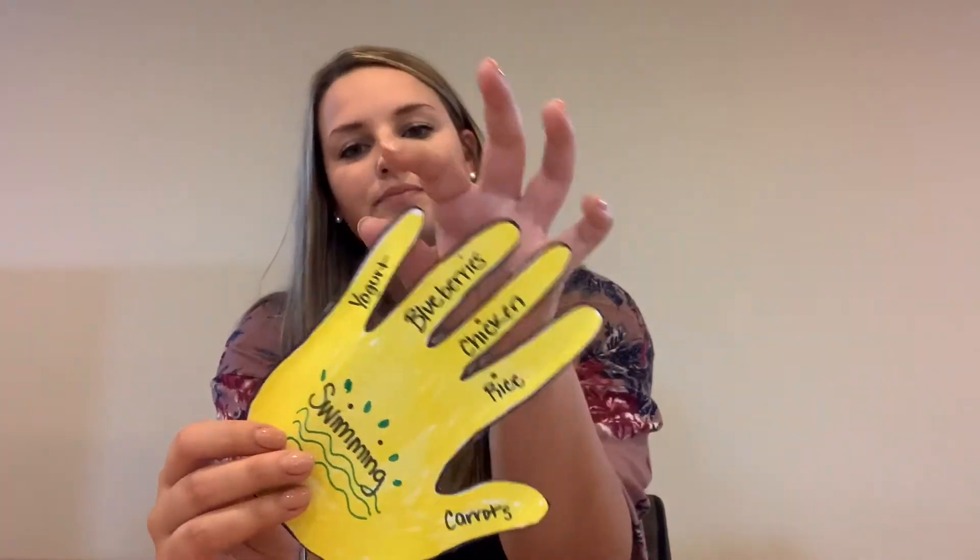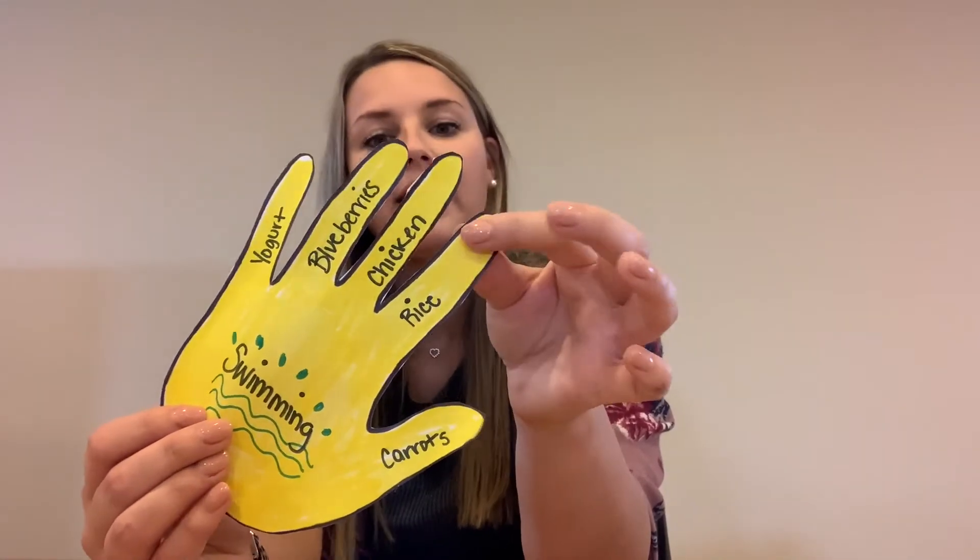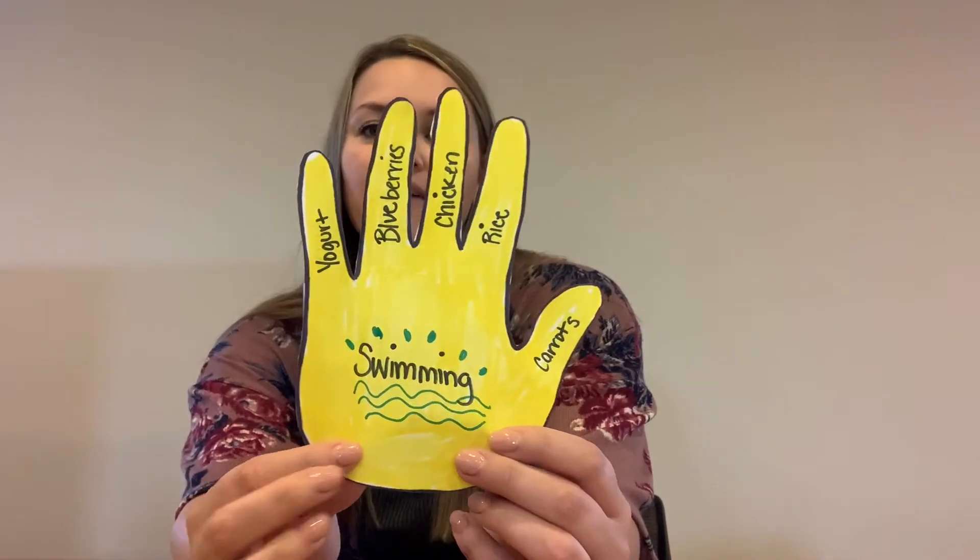Speaking of being healthy, it's always important to exercise as well. In the middle of your hand, when you have everything labeled with what type of food, I want you to think of your favorite exercise. I did swimming because swimming is a great exercise and it really gets your heart pumping. On my hand: for dairy I put yogurt, for fruit I have blueberries, a source of protein would be chicken, a grain — some rice, and carrots as my vegetable. In the middle, I have swimming.